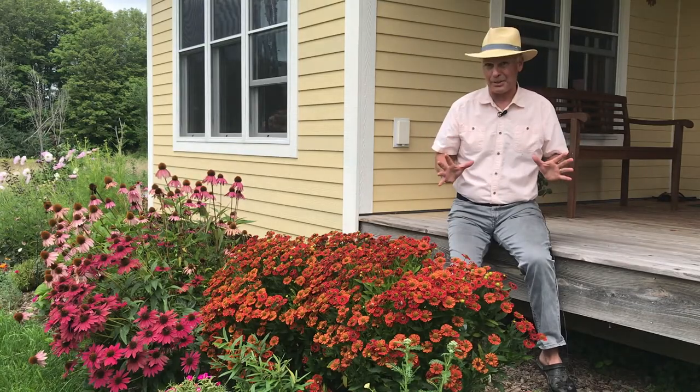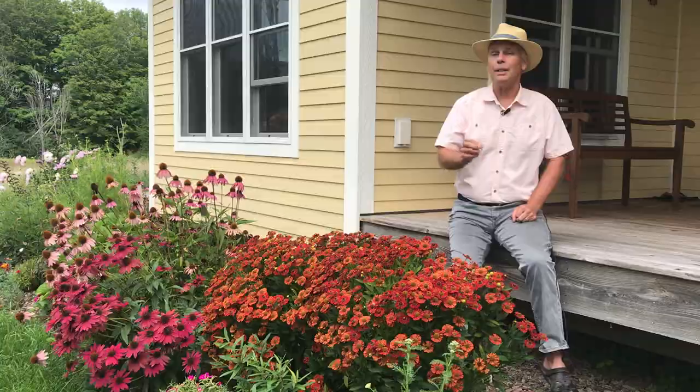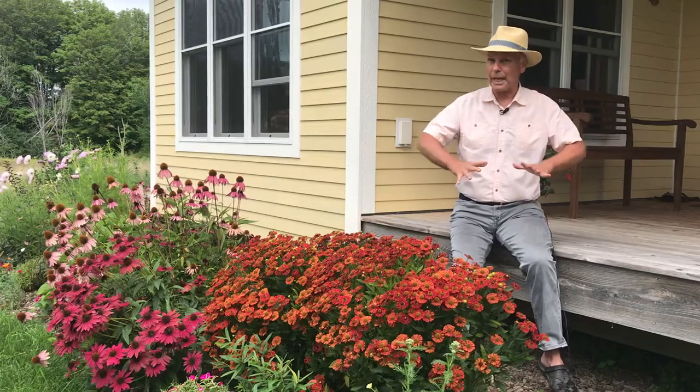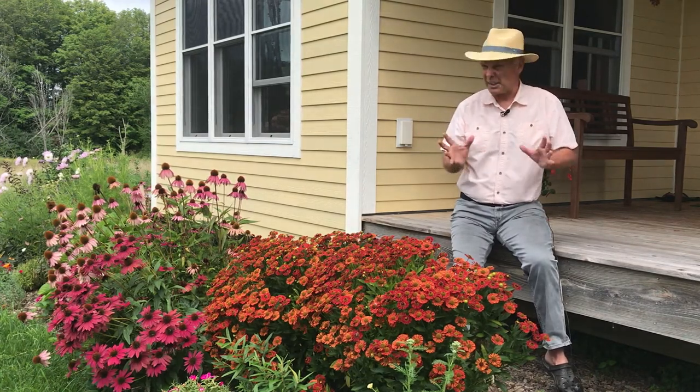It is a showstopper in the garden when it's in bloom. Some of the varieties, like this Copper King, have burgundy colored foliage too, so this is a great one to really give a lot of pop to your garden when you're looking for color in early autumn.